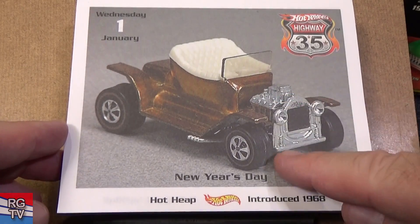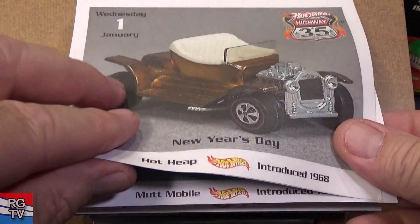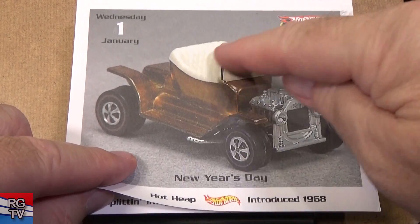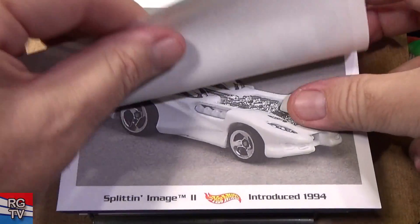Hot Heap — here's an old red line with red line tires. This is a nice car to get if you want to collect red lines. These are a bit more expensive to buy, and sometimes it's hard to get one with good glass because they would get stepped on.